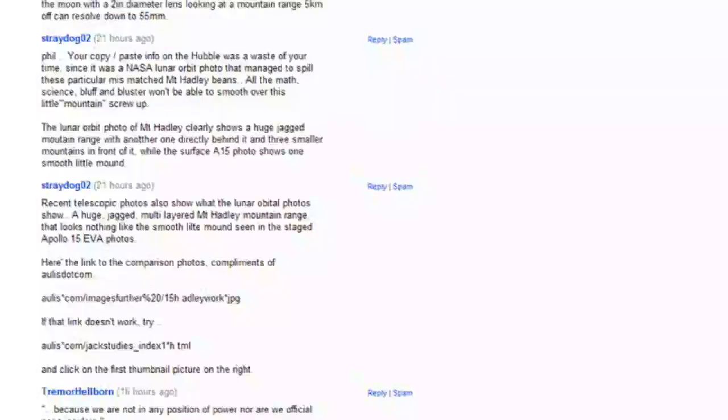Recently, StrayDog02 has brought to my attention a new conspiracist claim — new to me at least. That the hills in all the Apollo surface photos are smooth, while lunar orbiter photos show more jagged mountain ranges, proving that the surface photos are all fake. NASA couldn't even get the shape of the stupid mountains right.